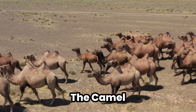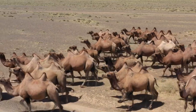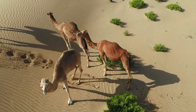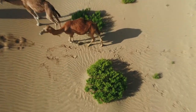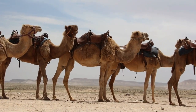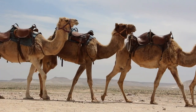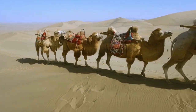2. The Camel — the original water tank on legs. No conversation about water-conserving animals would be complete without mentioning the poster child of desert survival, the camel. This humped marvel has more tricks up its sleeve than a magician. First off, those humps aren't filled with water, as urban legends might suggest, but with fat, which camels can convert into water and energy when resources are scarce.